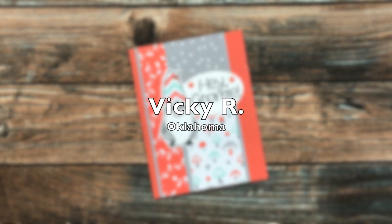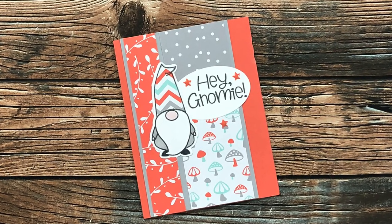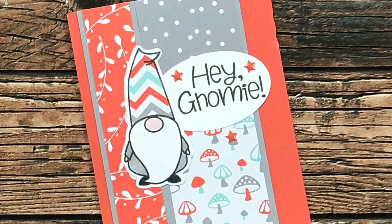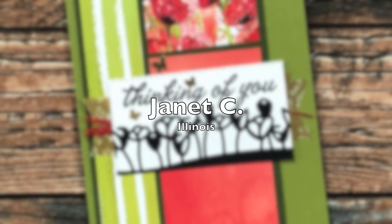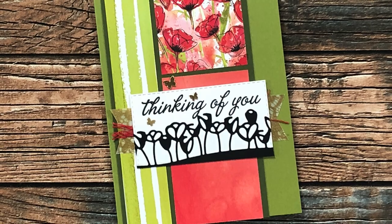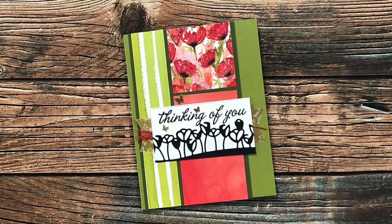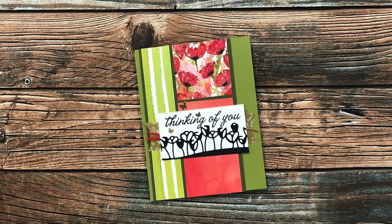Vicki R from Oklahoma used May 2022 for this adorable gnome card. If you look really closely you might notice that the hat is paper pieced — so cute! Janet C from Illinois is up next and I just love all the detail on her card using May 2022. Those flowers on the sentiment strip are actually a die cut, and behind it she has some gold embossed vellum. Thank you so much, Janet.